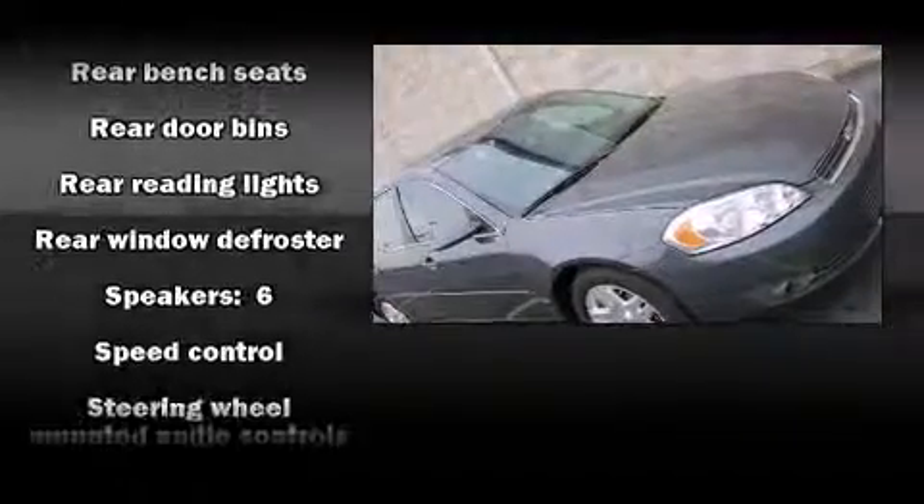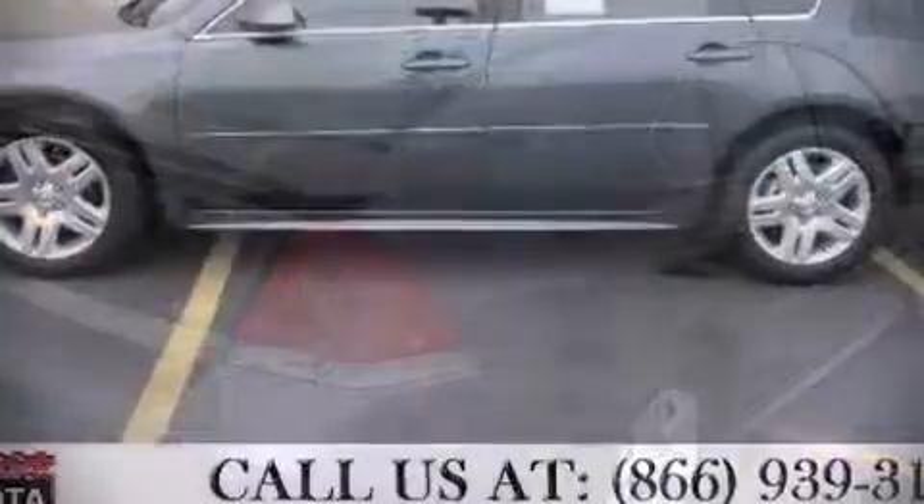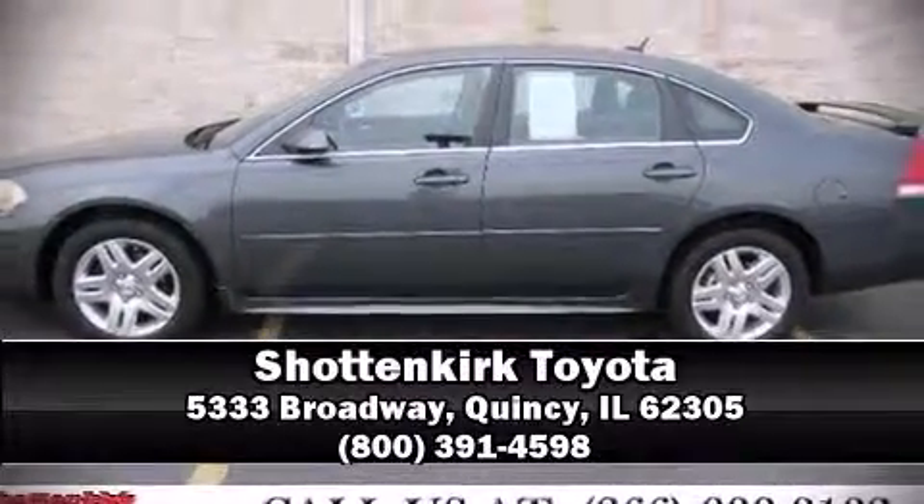It also arrives with a Carfax history report, providing you peace of mind with detailed information. Our knowledgeable sales staff is available to answer any questions that you might have — we are here to help you.